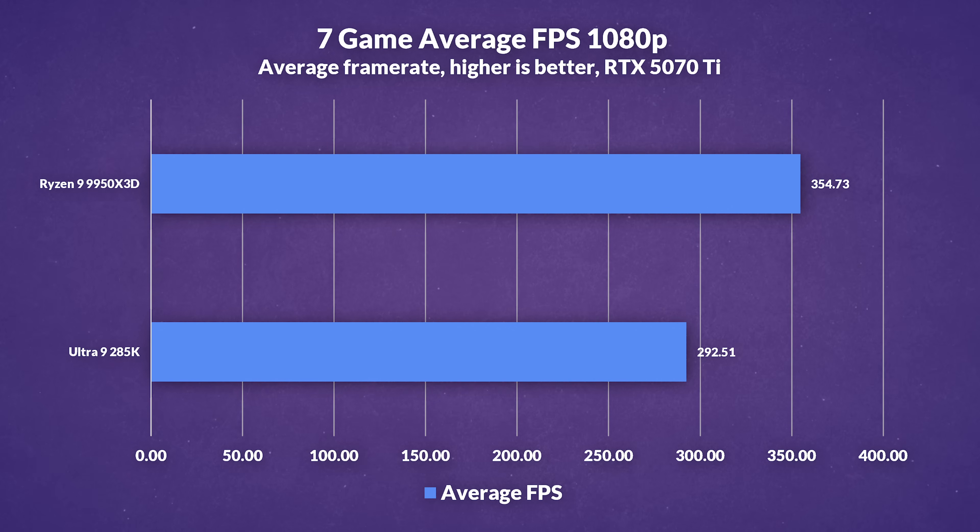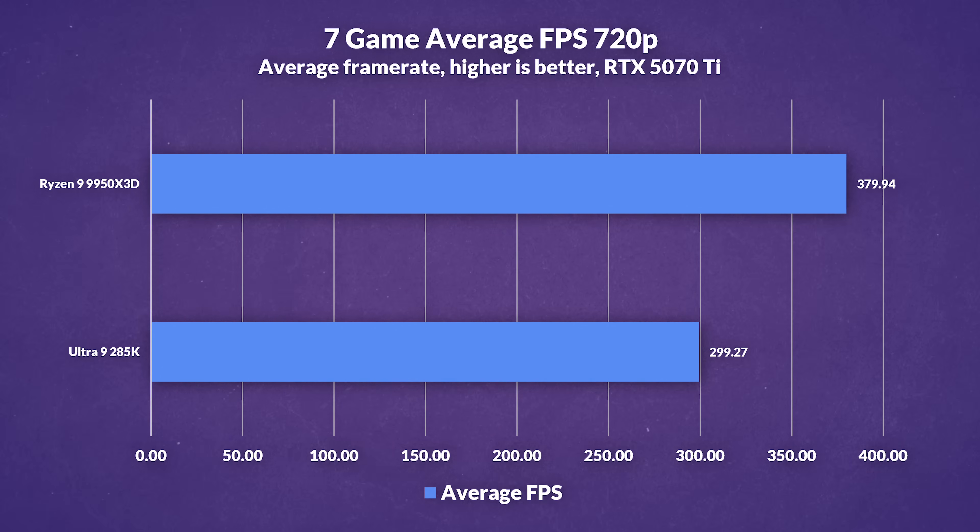While gaming at 1080p, the 9950X3D is about 21% faster than the 285K on average. Drop the resolution to 720p, and that gap grows to around 27%. But of course, gaming performance is only part of the story.